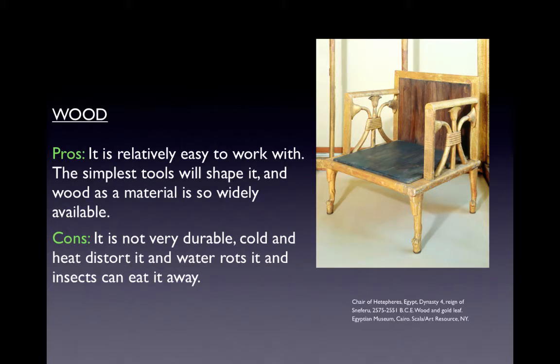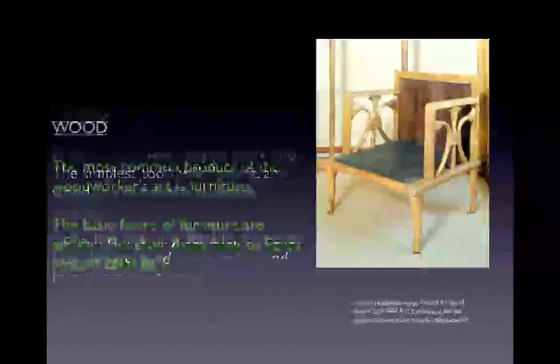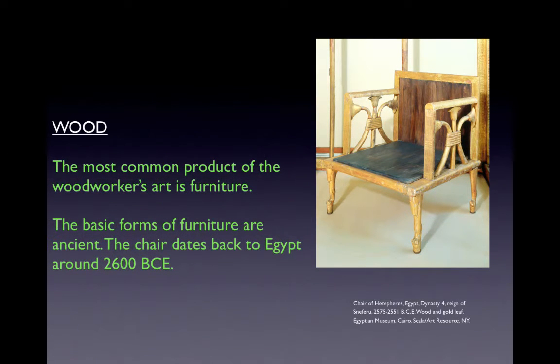This is a functional object made utilizing wood: the chair of a Theban official in Egypt, Dynasty 4, made between 1575 and 1551 BCE out of wood and gold leaf. The most common product of the woodworker's art is furniture. The chair seems to have been developed in Egypt at around 2600 BCE — the idea of a portable seat with a back and armrest was an innovation. Miraculously preserved by the dry desert climate, this chair shows that artistic attention was lavished on furniture from the very beginning. Its legs are carved as the legs and paws of a lion, an emblem of royal power, and within the open frames of the armrests are carved bouquets of papyrus flowers, a symbol of Lower Egypt.